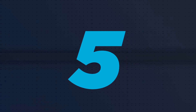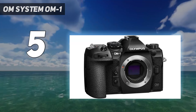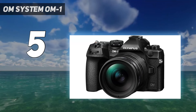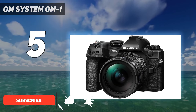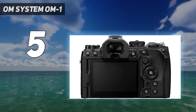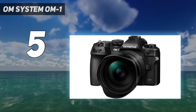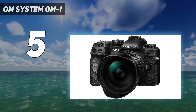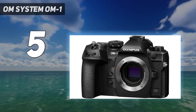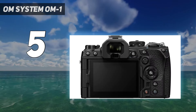Starting at number 5: the OM System OM-1. Not everyone needs a full-frame camera. Like the Fujifilm X-T4, the OM System OM-1 embraces the benefits of a smaller sensor to create a compelling alternative for photographers who prioritize size, versatility, and a fun handheld experience. Thanks to its stacked Micro 4/3rds sensor — the first of its kind — and a speedy TruePix X processor, the OM-1 performed admirably in most of our tests. It's one of the most enjoyable cameras you can buy. We found that the OM-1 performed well up to ISO 1600 and had slightly less aggressive noise reduction than its Olympus-made predecessors.